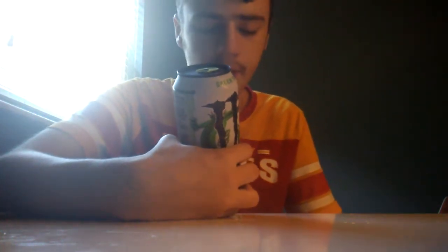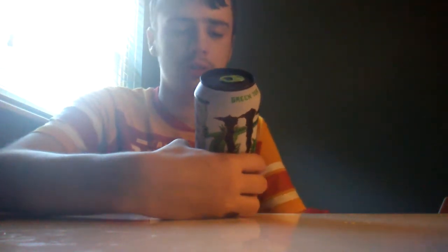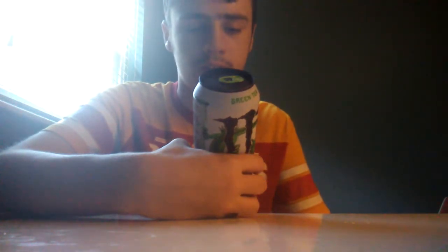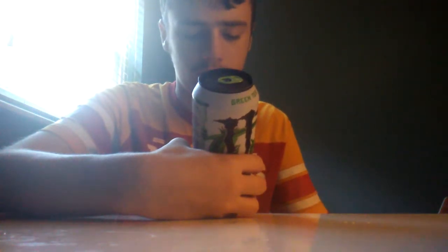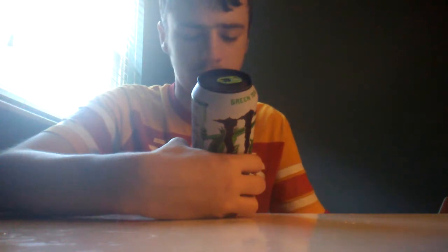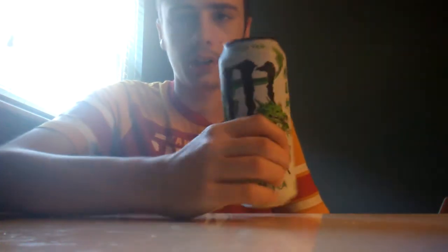Looking at the nutrition facts: this is a 15.5 fluid ounce can. It only has 35 calories, so this isn't exactly diet. It has 0 grams of total fat, 9 grams of total carbs, 8 grams of sugar, 3 grams of protein, 100% of niacin and vitamin B6. Caffeine from all sources: 155 milligrams per can. Manufactured for Monster Energy Company, Corona, California.